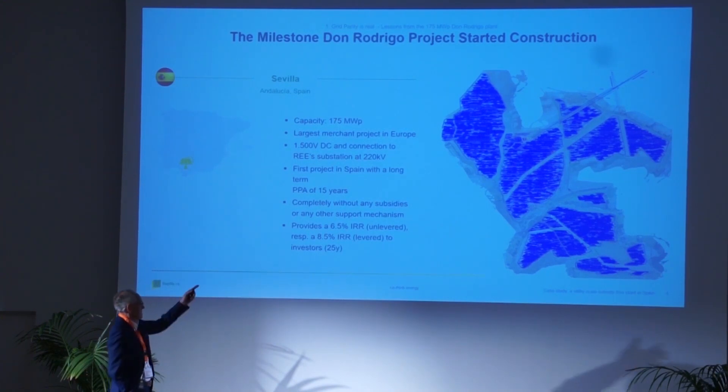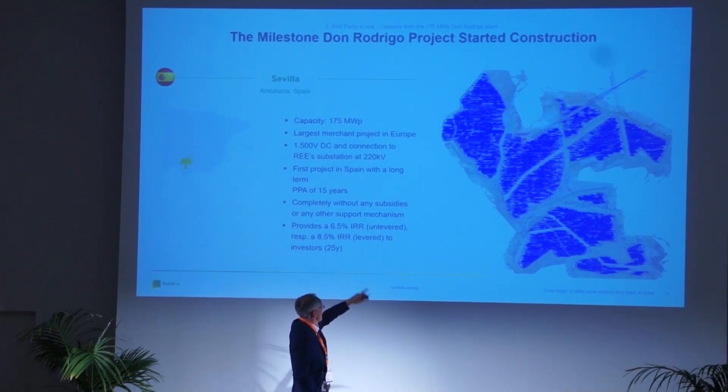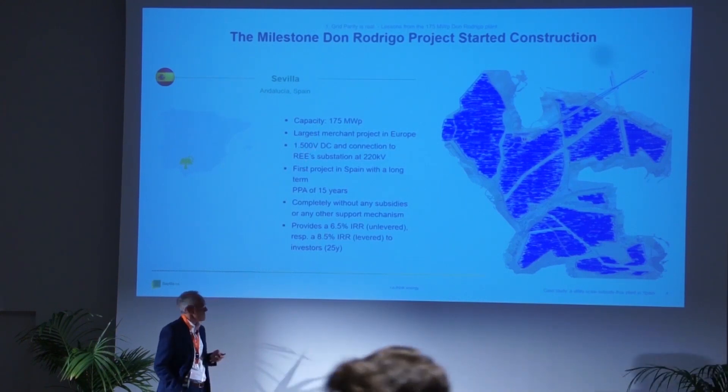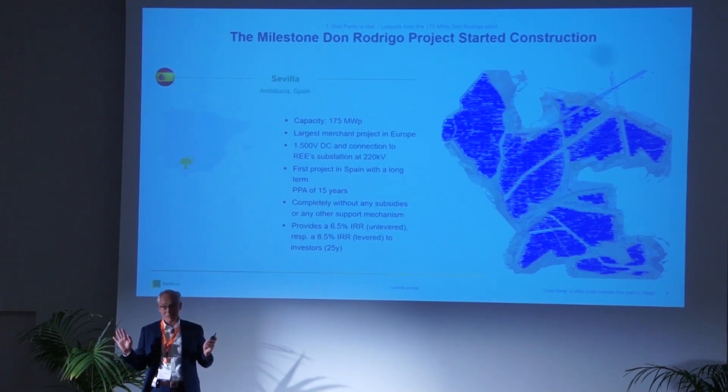The project looks a bit chaotic because there are several streets in between and it's a bit split. There's a substation at 400 kV going into the substation of Red Eléctrica directly on the transmission line. This is a fixed-tilted panel array running on 1500 volt DC. As far as we know, it's the first project with such a long-term PPA — and I promise it's completely without subsidy, no money from any government in this world.